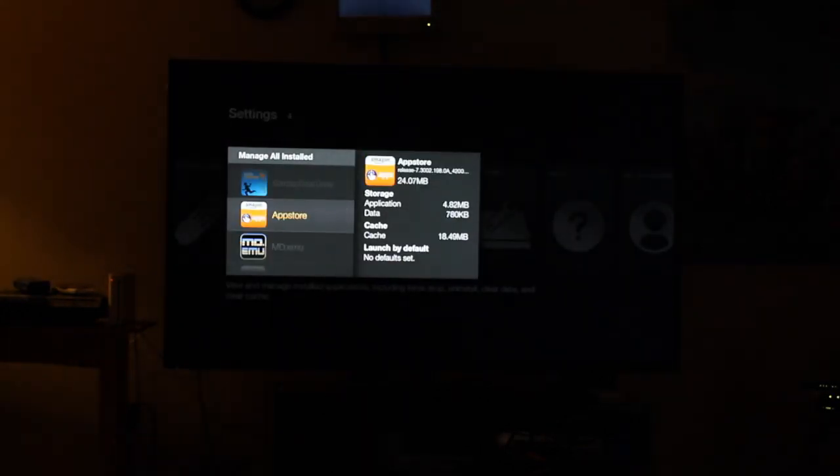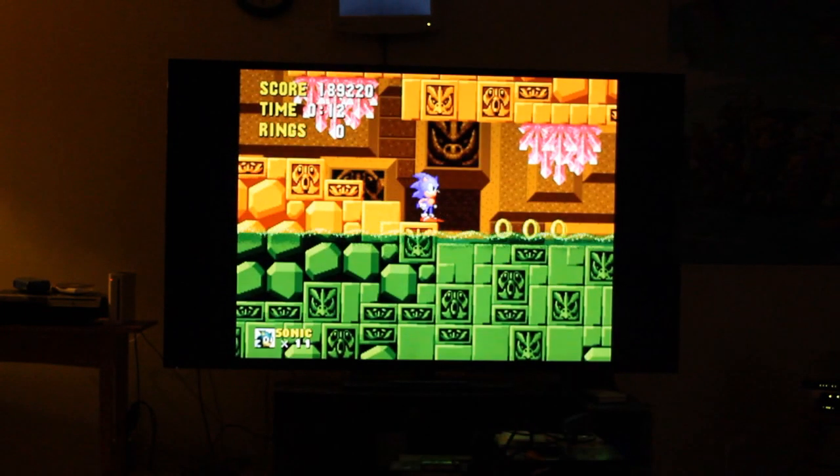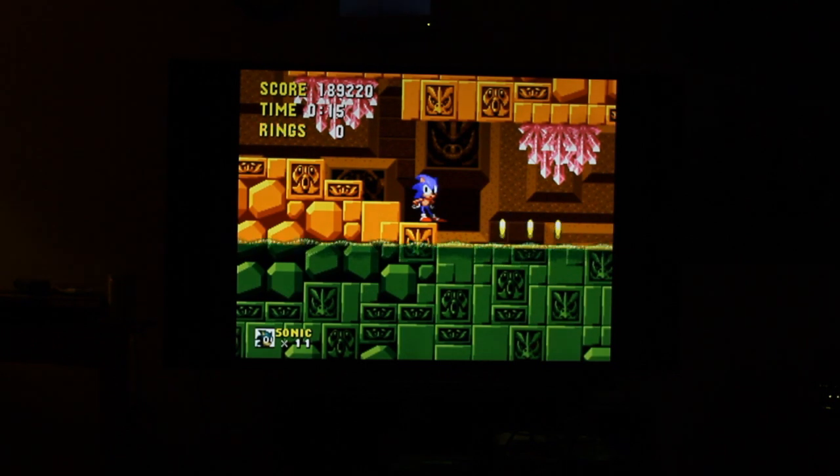There is no Google Play Store on here. And then here is the Sega — I was playing Sonic.